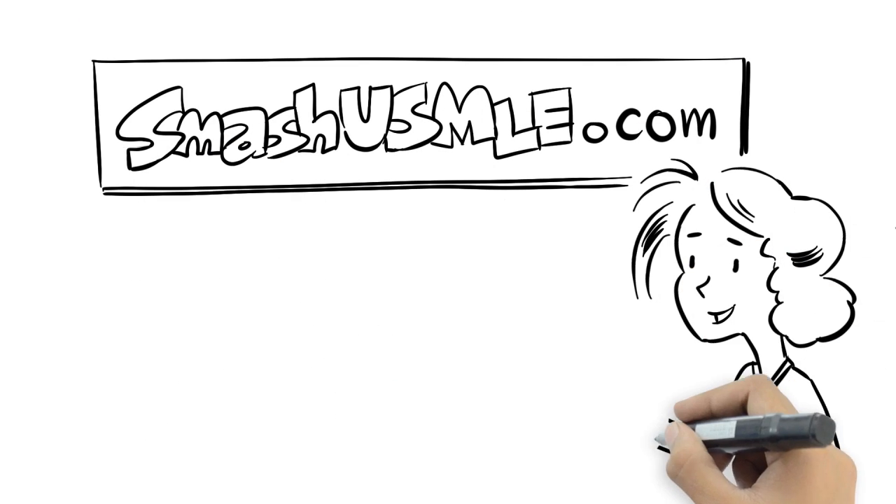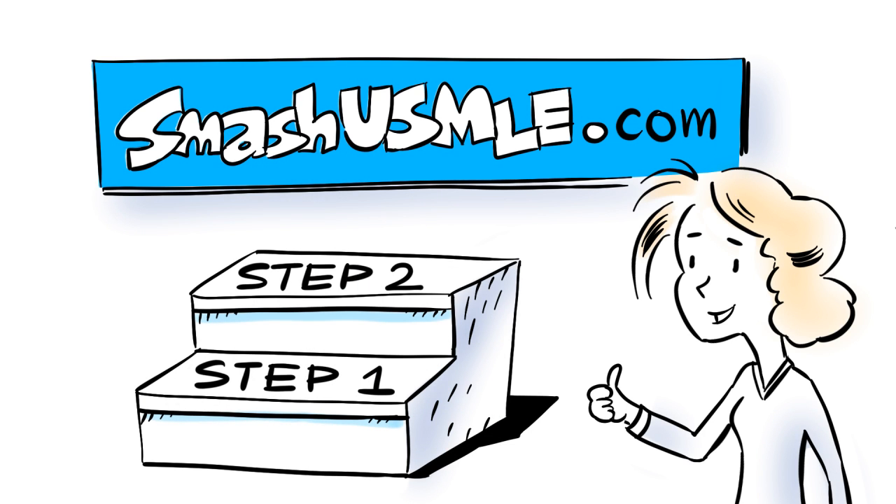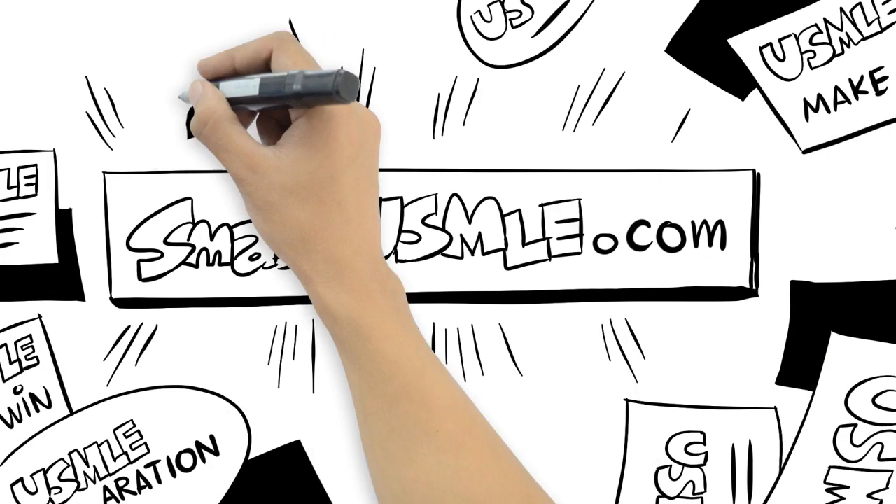SmashUSMLE.com is an innovative new way to prepare you for the USMLE Step 1 and Step 2 exam. What separates SmashUSMLE from all the others?